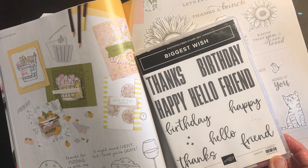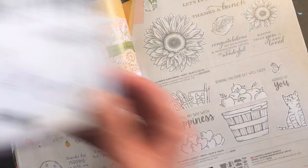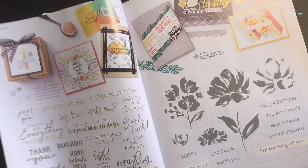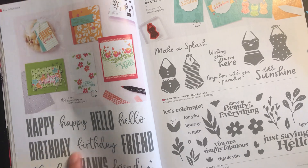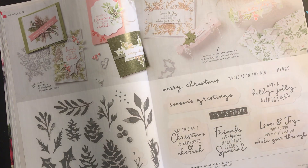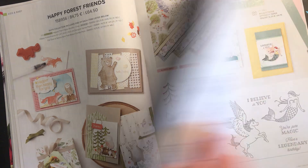It's called Biggest Wish — only £16.00 initially, reduced to £13.40, which is absolutely brilliant. I love this set and use it a lot. Here it is in the catalogue — it's a fabulous set. And then we've got the Christmas sets, which you can look up on the PDF I've posted to get the prices of those.